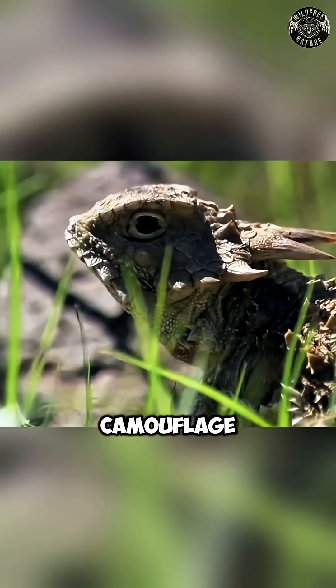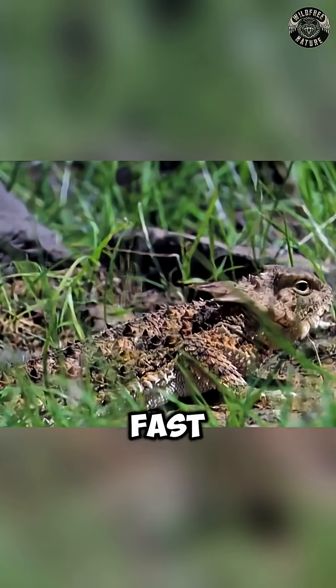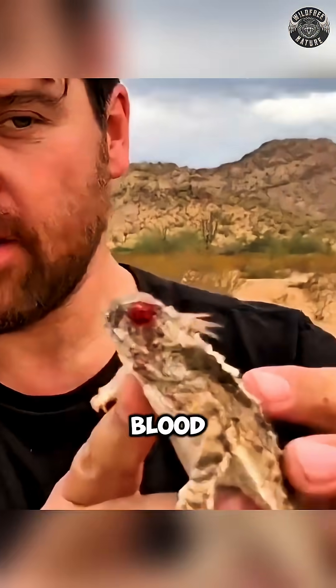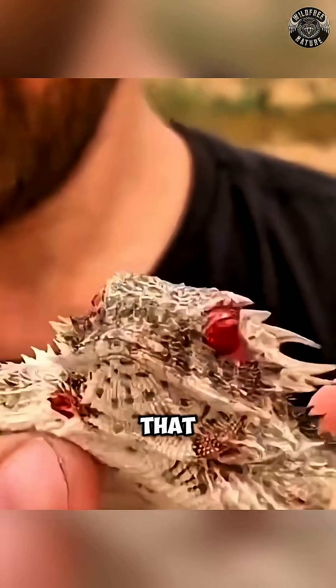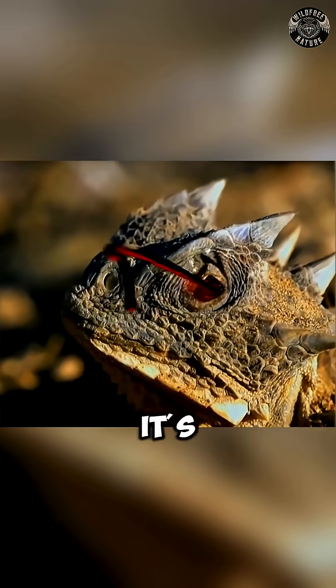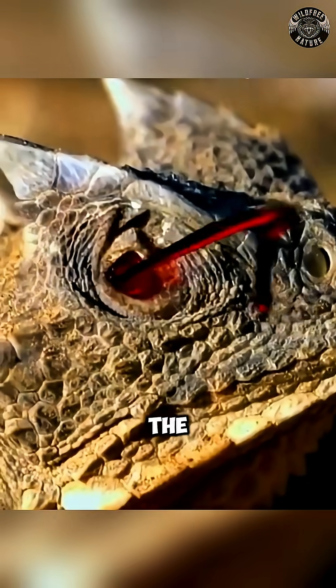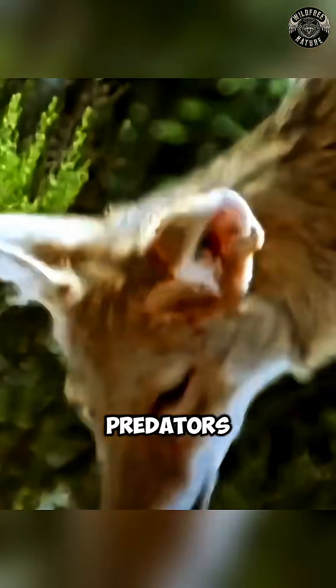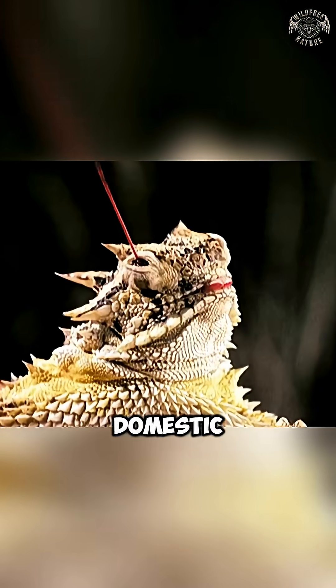But when camouflage fails, things get weird fast. If threatened, horned lizards can squirt a precise stream of blood from the corners of their eyes. That stream can shoot up to 5 feet, or about 1.5 meters, and it's not just for shock value. The blood is loaded with a chemical that smells and tastes awful to canine predators like wolves, coyotes, and even domestic dogs.